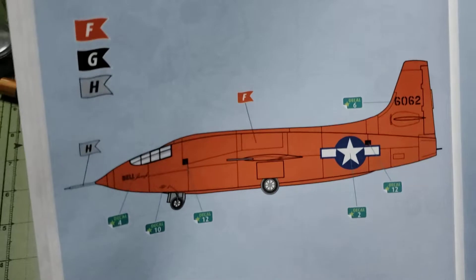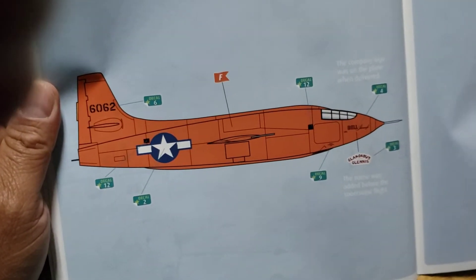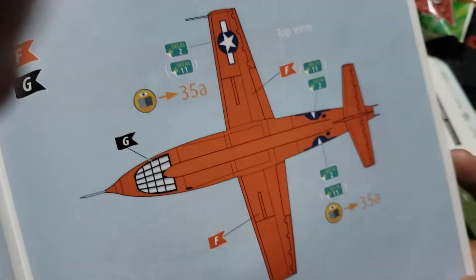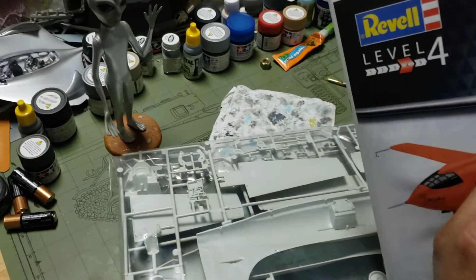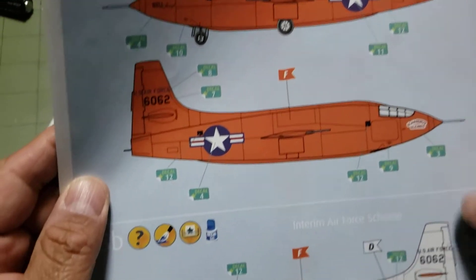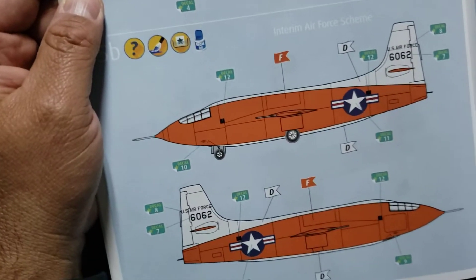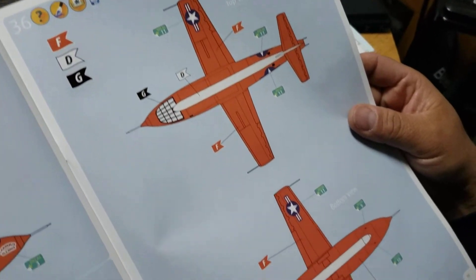Here are your different marking schemes. This is the first supersonic flight, which was in October of 1947 — that's the Glamorous Glennis. Then here's another flight scheme — the Charles Yeager one. We're going to get another orange one with two different US Air Force markings. This one goes with a white stripe on top — that's an Air Force scheme.